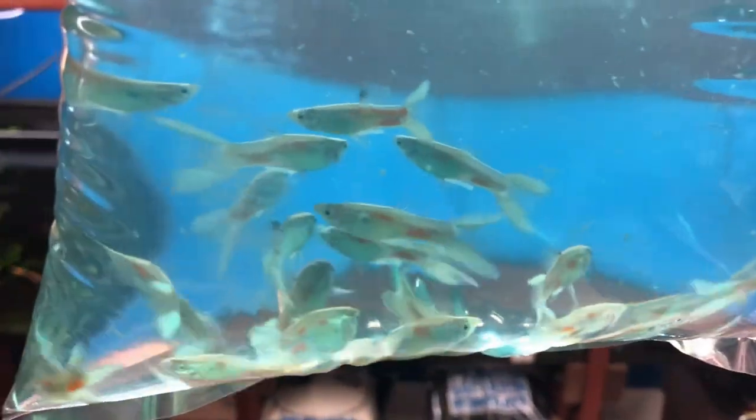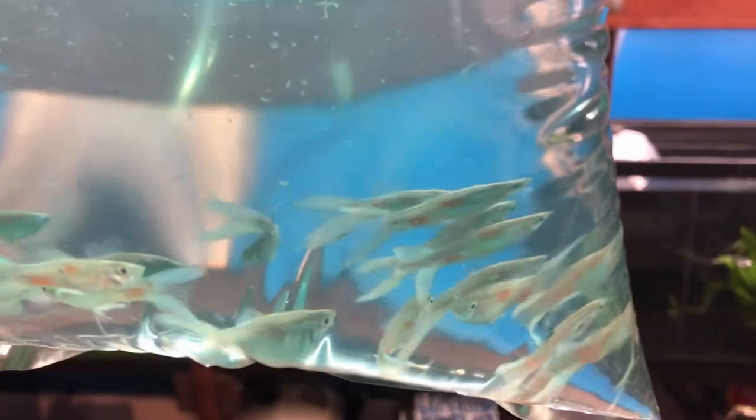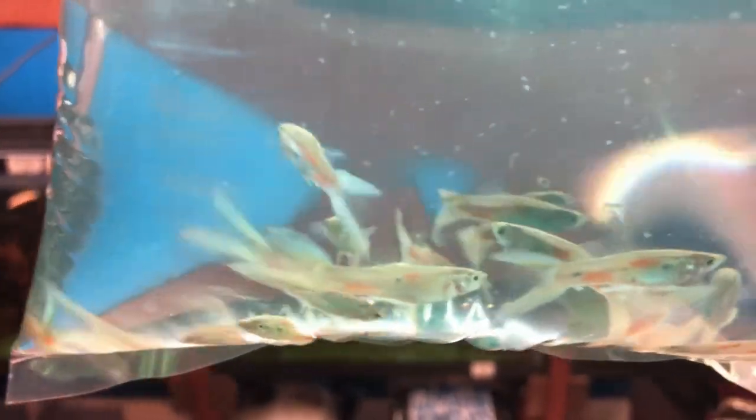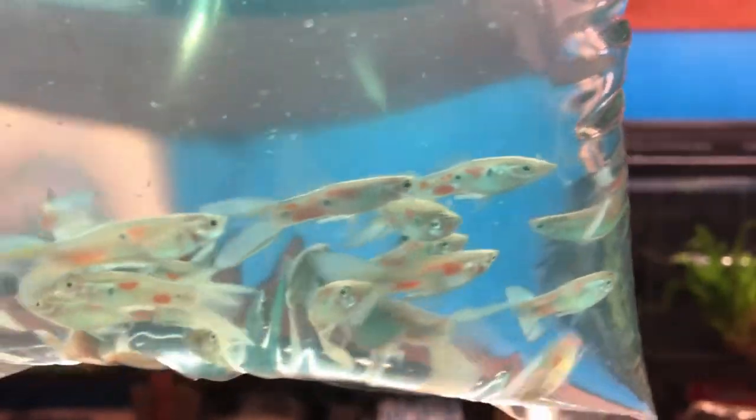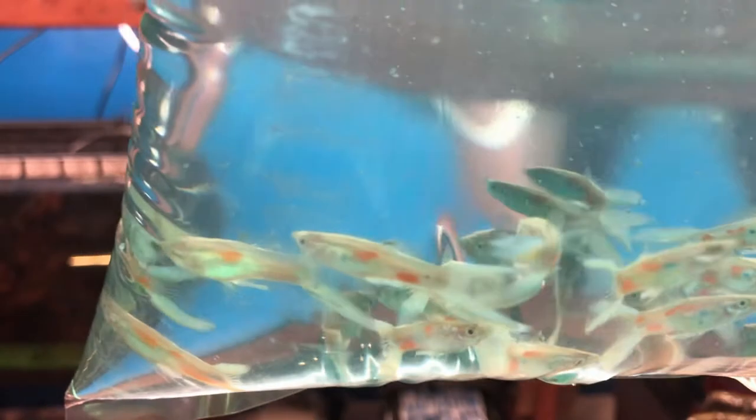These are lace tail guppies, males. I absolutely love these guys. I do believe there's a mix of an endler in there to get the lace tail — that's why you see the little color spots on the side of the bodies. Beautiful fish.